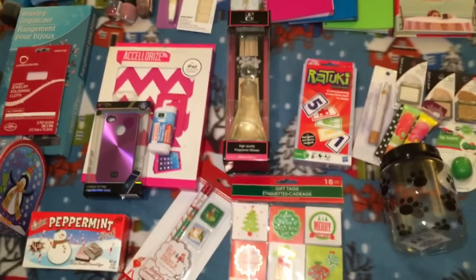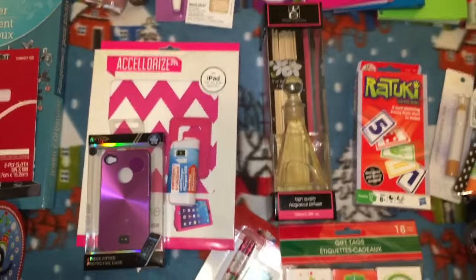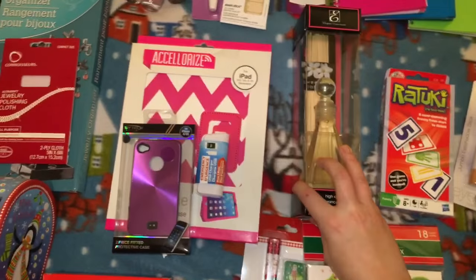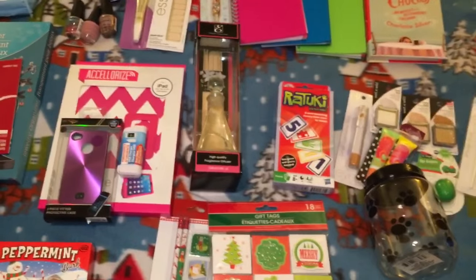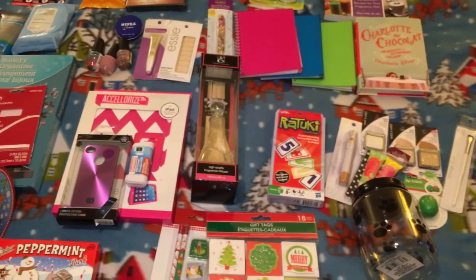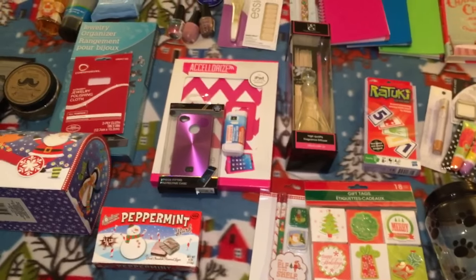That's it for my last-minute Christmas gifts, stocking stuffers, and Dollar Tree haul! I hope you guys enjoyed it and maybe it gave you some ideas for things you can put together quickly if you're in a time crunch. Love to know — when did you finish your Christmas shopping? Some of my friends had theirs done in November! Let me know in the comments, and thank you so much for watching — see you next time!